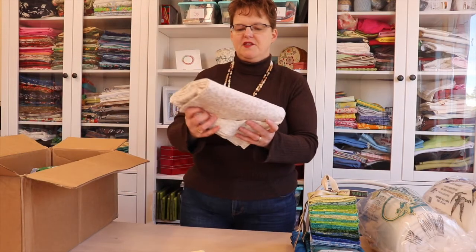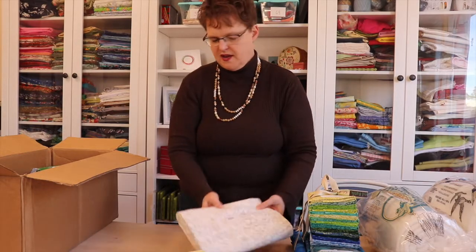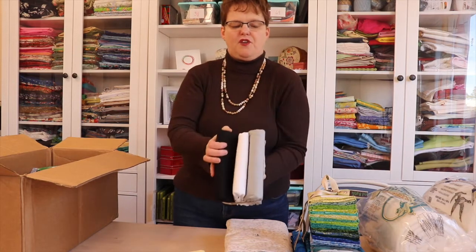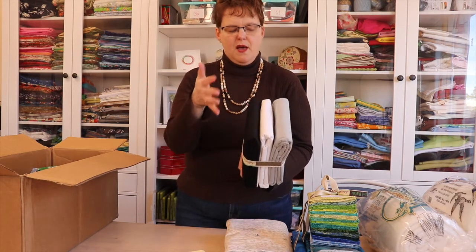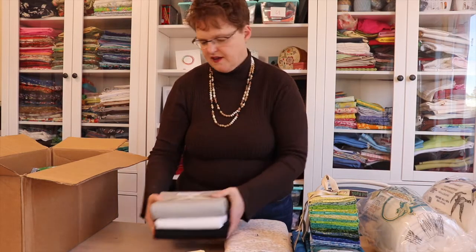And then here's six yards of a nice neutral background. And another solids — white, black, and gray. These are great for backgrounds or backings or a lot of different things.